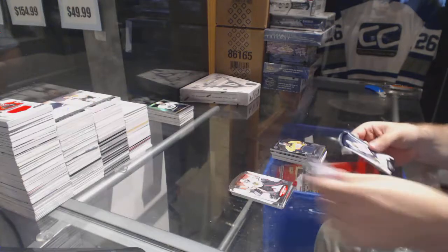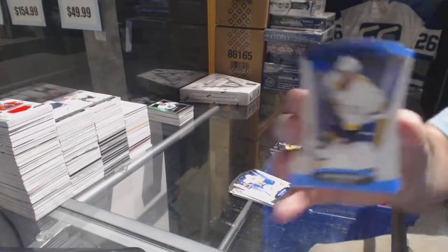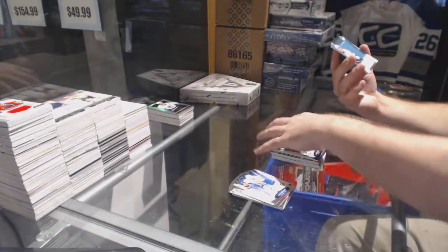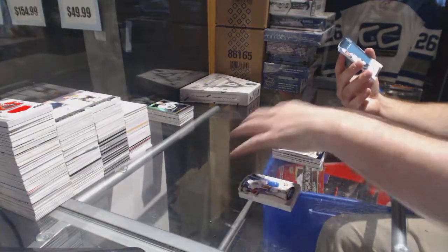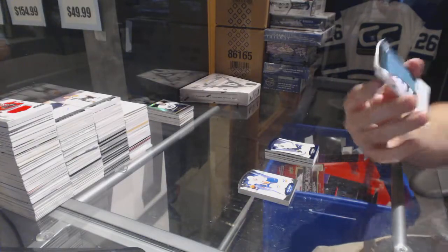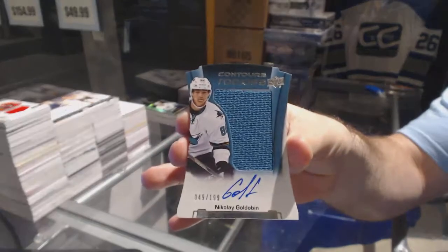For the Nashville Predators, Colin Wilson. And for the San Jose Sharks, a rookie jersey auto, number $1.99, Nikolai Goldobin.